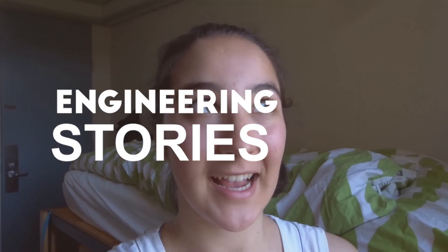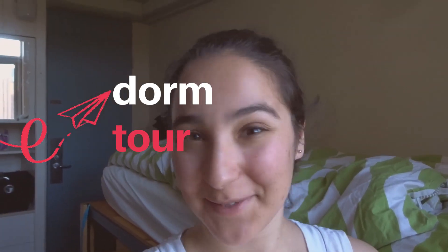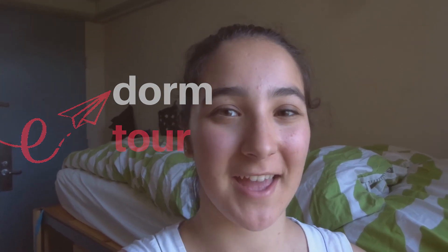Hi everyone! My name is Leah. I need to move out of my dorm, so I wanted to shoot a quick dorm tour video before I go. I've grown very attached to this space and I love it very dearly. I wanted to invite everyone along to move out with me and just start the next chapter of my university life.